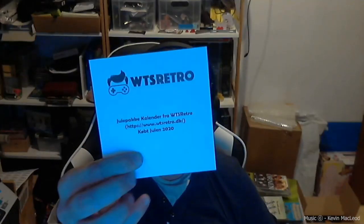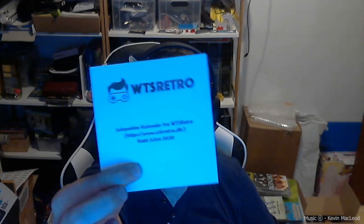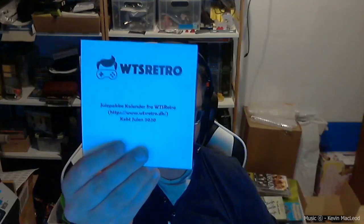That means we're going to open the 10th package in the Christmas calendar I bought from Want to Sell Retro. I'm not sure at this point if he has more, but if he does you can go to the link right here and you will probably see if he has more in stock. If not, he has a lot of other games — old games, new games, stuff like that. He's actually pretty fair with his prices as well, so go by his website and take a look.